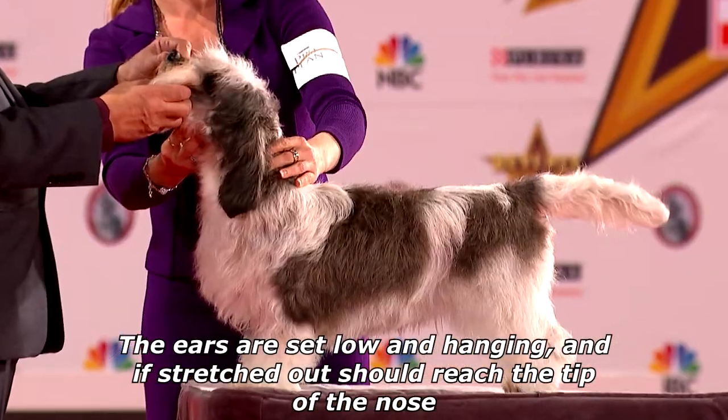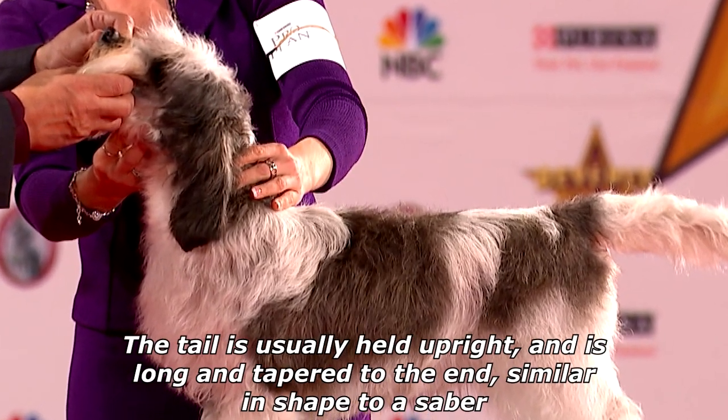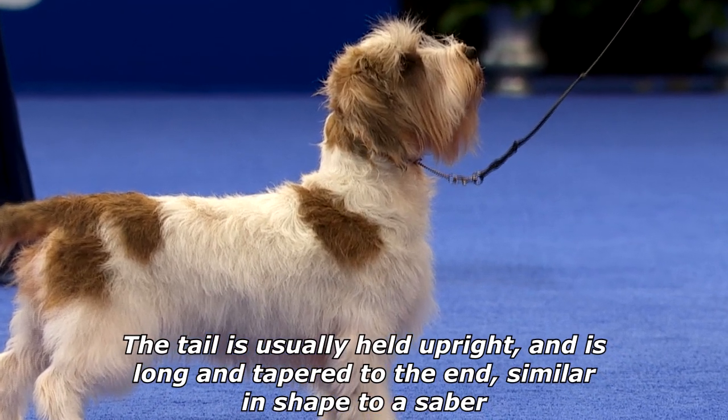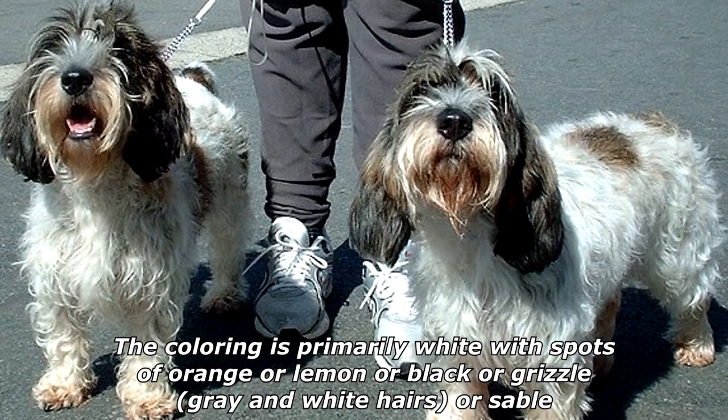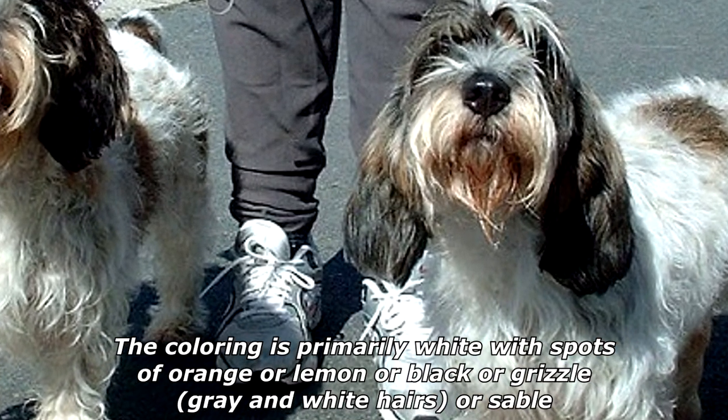The ears are set low and hanging, and if stretched out should reach the tip of the nose. The tail is usually held upright, long and tapered to the end, similar in shape to a saber. The coloring is primarily white with spots of orange or lemon, black or grizzle, gray and white hairs, or sable.